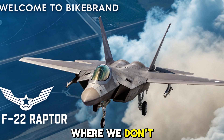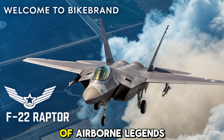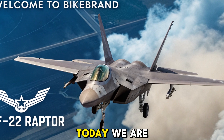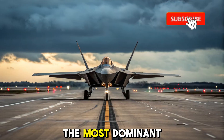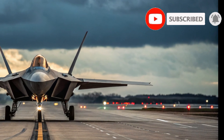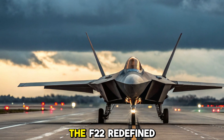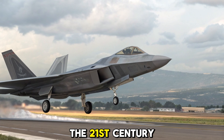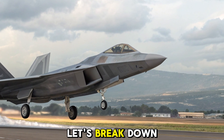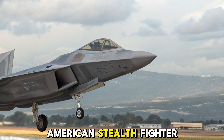Welcome to Bike Brand, where we don't just explore motorcycles and road machines, we also dive into the world of airborne legends. Today, we are unleashing the story of one of the most dominant fighter jets in history, the F-22 Raptor. Designed to be virtually invisible, lightning-fast, and lethally precise, the F-22 redefined aerial combat in the 21st century. Let's break down the engineering, capabilities, and legacy of this unmatched American stealth fighter.